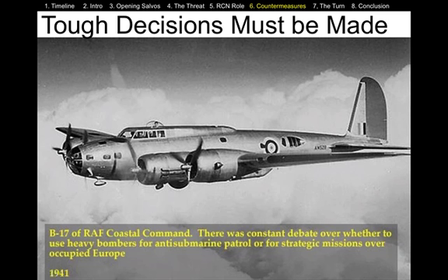The Allies had a tough decision to make. They had limited resources, and so they had to decide: do we take bombers — this is an example of an American-built B-17 — do we take bombers and employ them to drop bombs, or do we take the bombers and employ them to detect the U-boats?